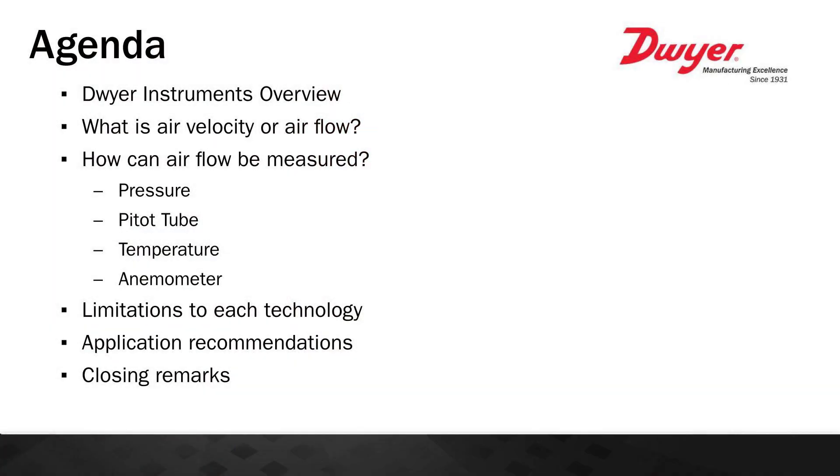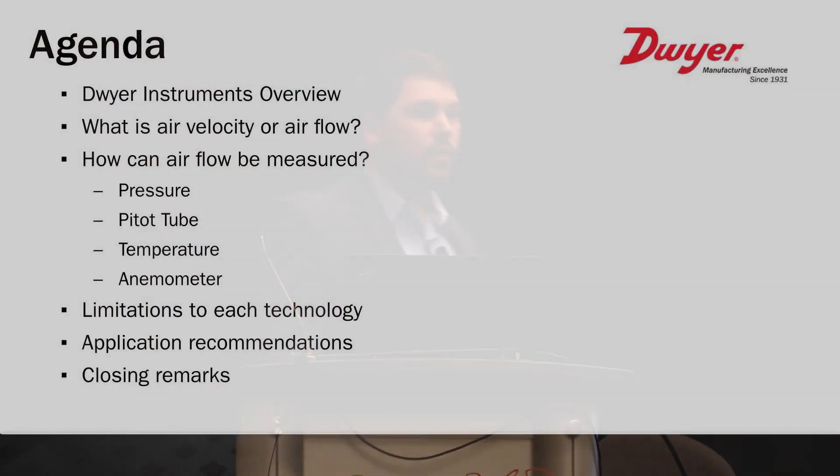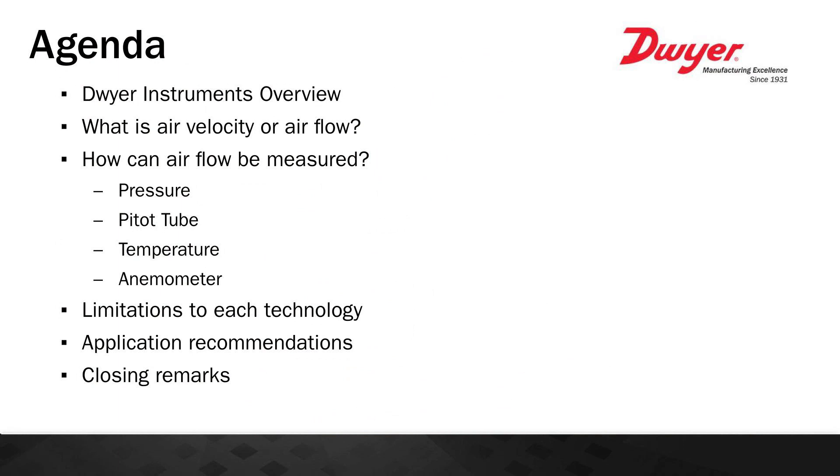For those of you who don't know much about Dwyer Instruments, I'll tell you a little bit about the company. I'll talk about what exactly is air velocity or air flow, and how you can measure it — primarily with two different types of technology: either pressure or temperature based instrumentation. From there we'll cover limitations of each technology, common applications in HVAC equipment, and then close on what we covered today.